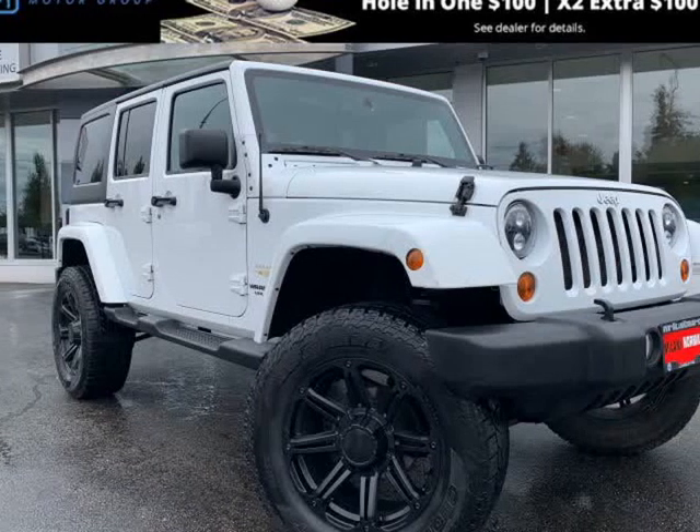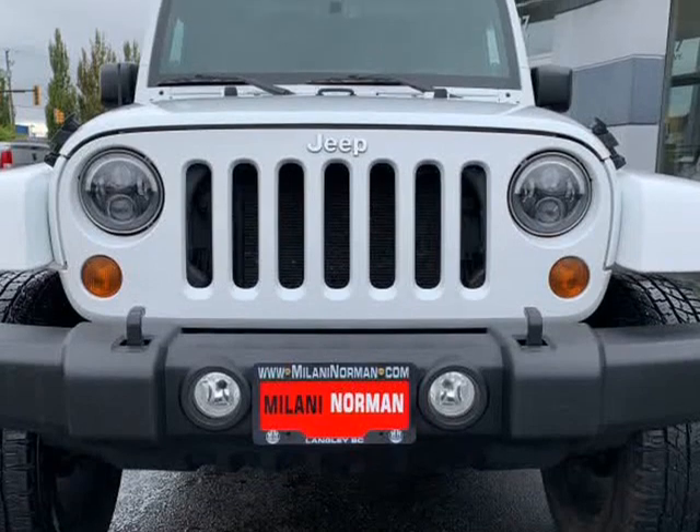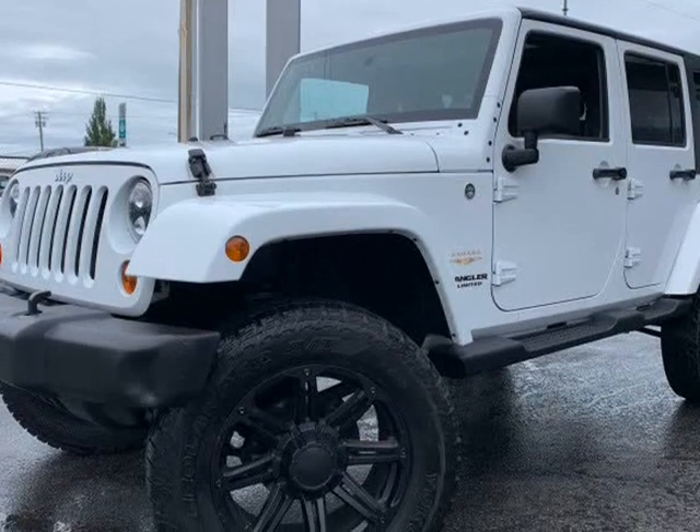This 2013 Jeep Wrangler Unlimited is brought to you by Fraser Valley Truck Center. Climb inside the 2013 Jeep Wrangler Unlimited — comfortable and safe in any road condition.